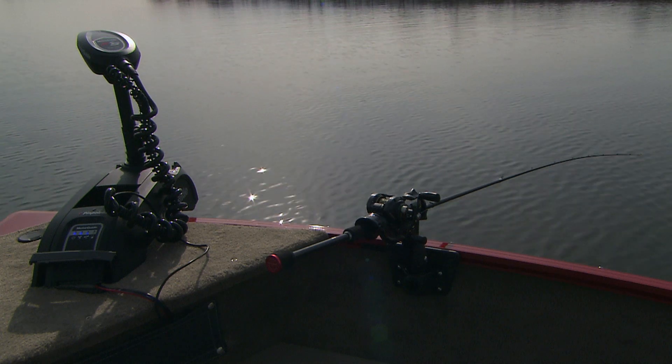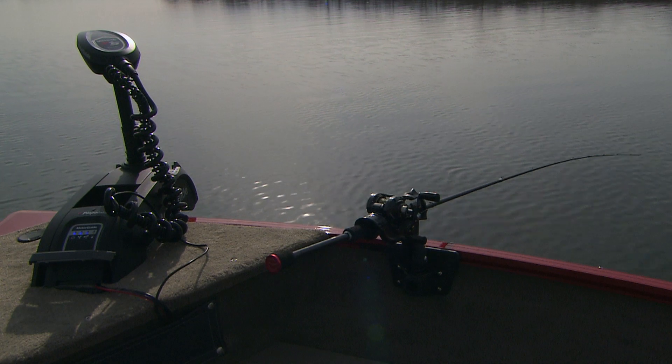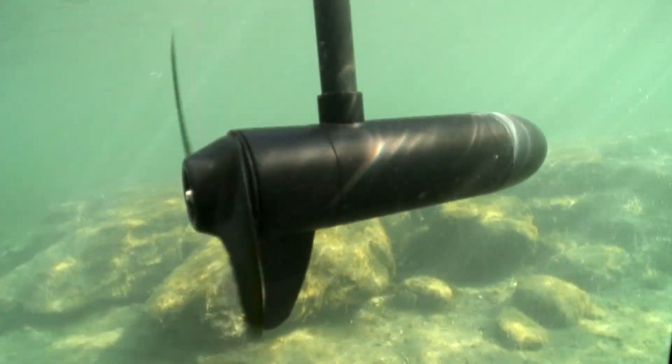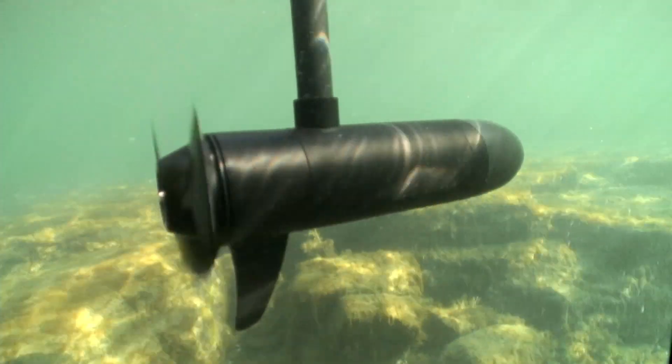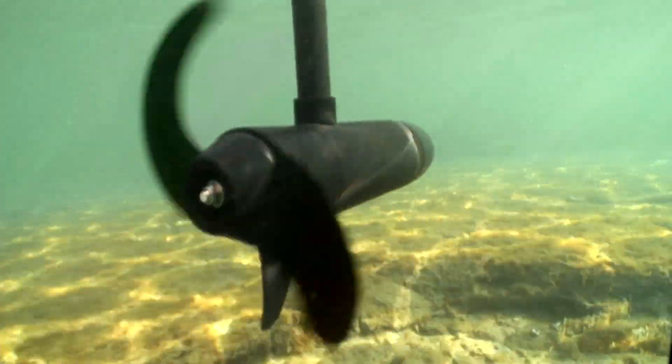The cruise control feature can be used to maintain a constant trolling speed against the wind, tide, and currents. With Pinpoint GPS in control, the speed of your boat will respond quickly to these conditions and keep the desired speed.